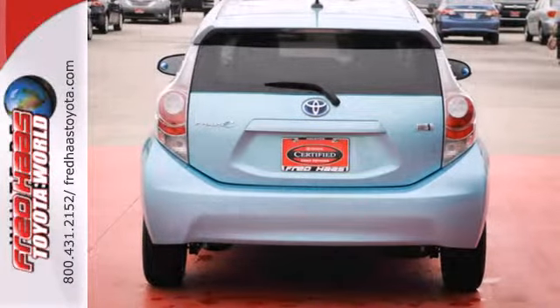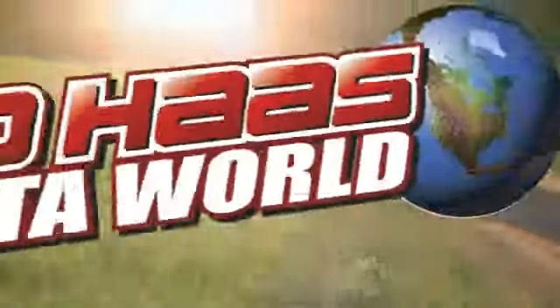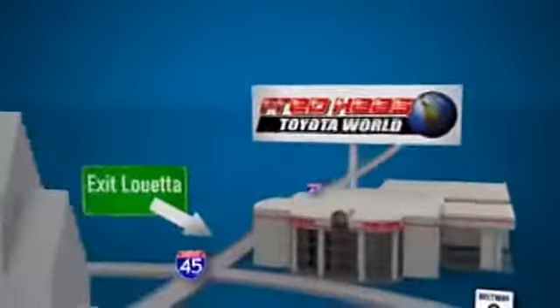This hybrid is ready to start saving you cash at the pump. See us today! Fred Haas Toyota World has been a hallmark of our community for more than 40 years. Easy to find on I-45 North at Luetta, just 2 miles north of 1960.